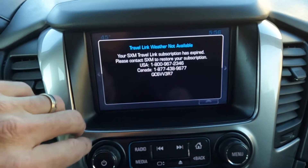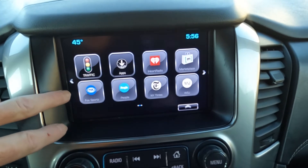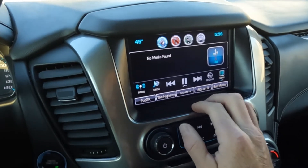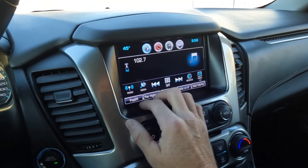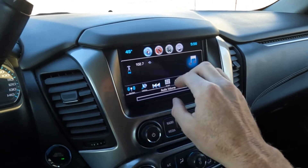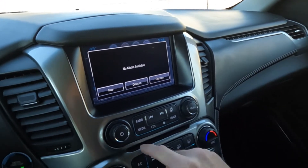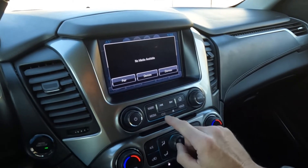Right here you've got your weather and all that kind of fun stuff. That'll come with a SiriusXM subscription, same with traffic. You can also add apps. Then you can go to your audio and jump over to radio — there's your AM, and as you continue to press it you'll go through the different bands. And you do have a CD player as well.